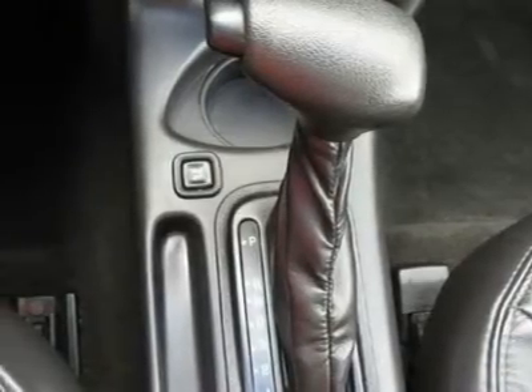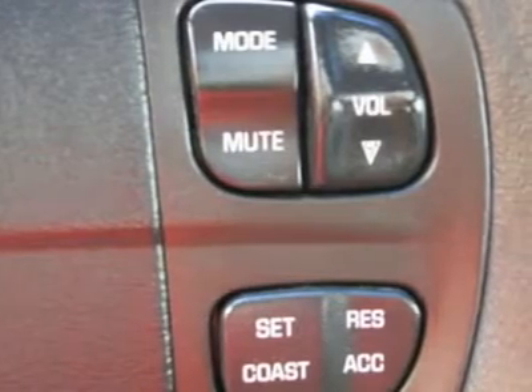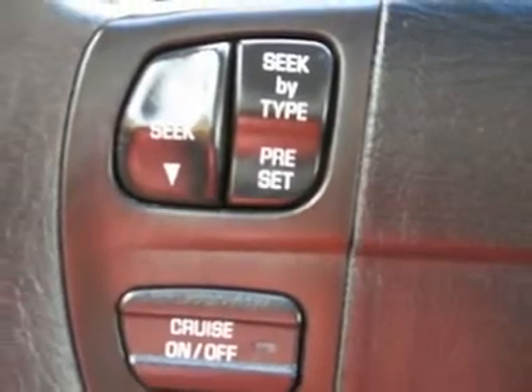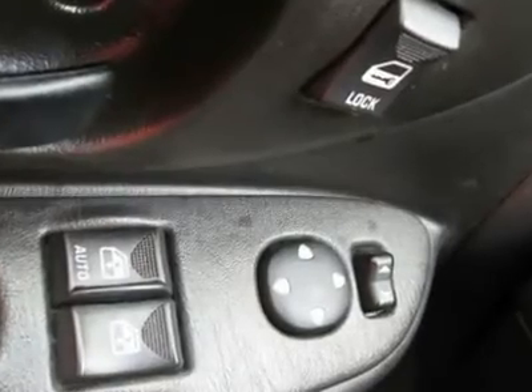Steering wheel radio controls, sunroof, moonroof, driver airbag, passenger airbag, side airbags, keyless entry, security system, ABS brakes, traction control, weirdo fogger, fog lights, intermittent wipers.